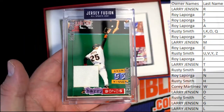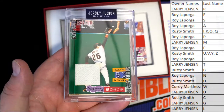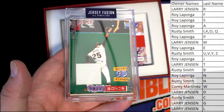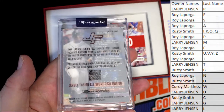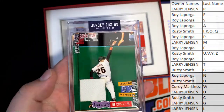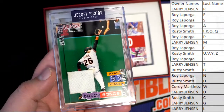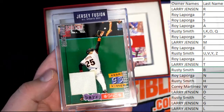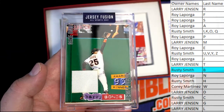Barry Bonds! How about that — a GameView Swatch! Jersey Fusion, look out! It's pretty neat, a GameView Swatch. Jersey Fusion — very good. Let's see who's got it. Rusty! All right, man — Rusty S, that's you tonight. Barry Bonds Jersey Fusion — nice!